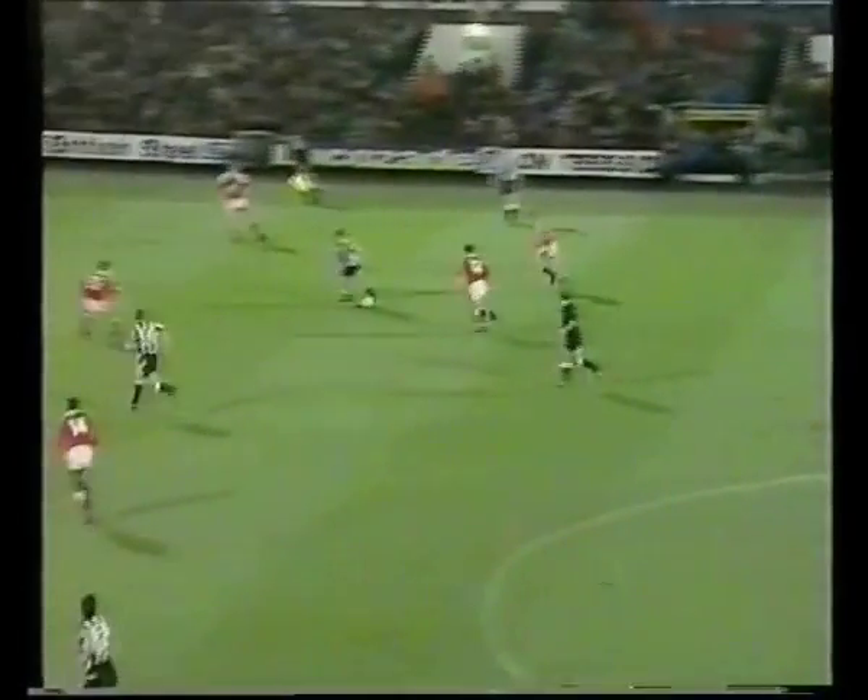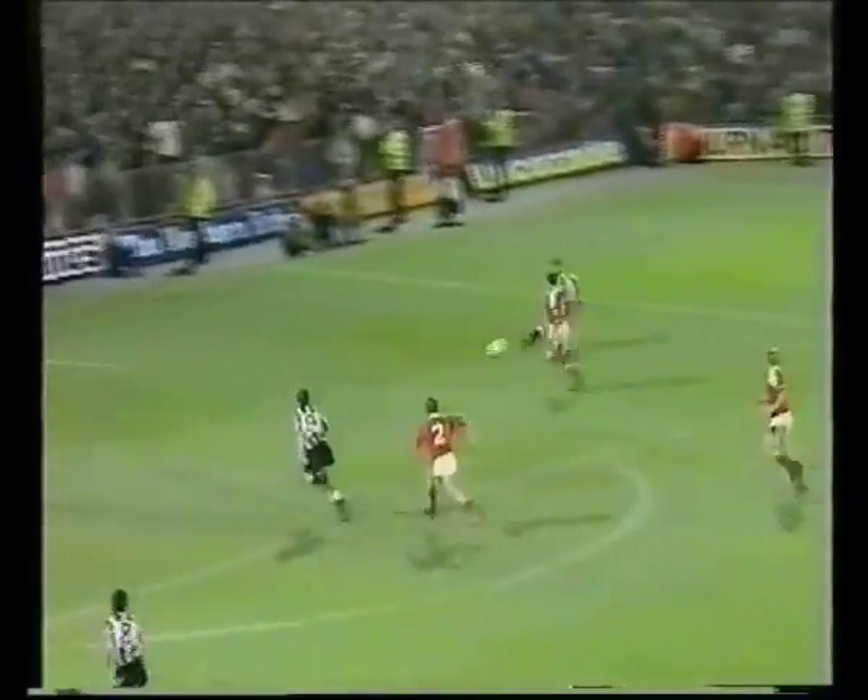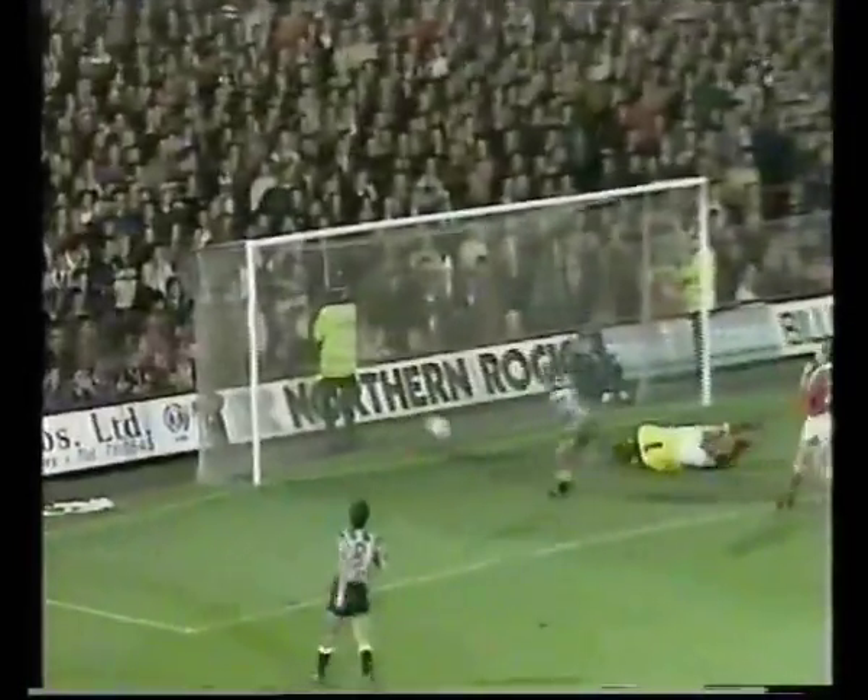Howie made sure, ball through to Robert Lee and Lee Clark — no offside. Kelly in the middle. It's all over now for Middlesbrough, surely.